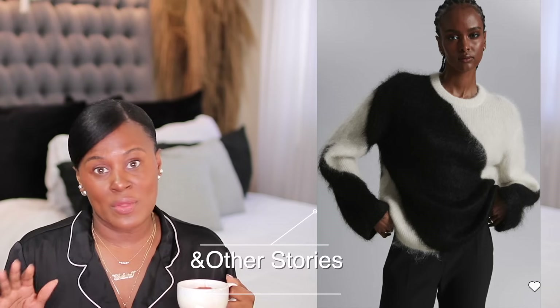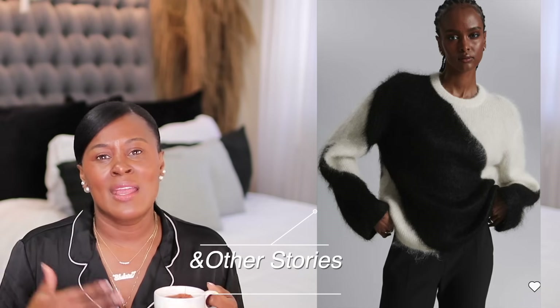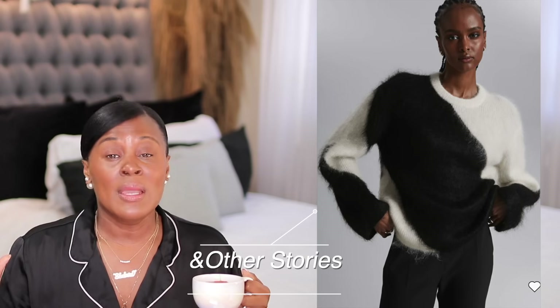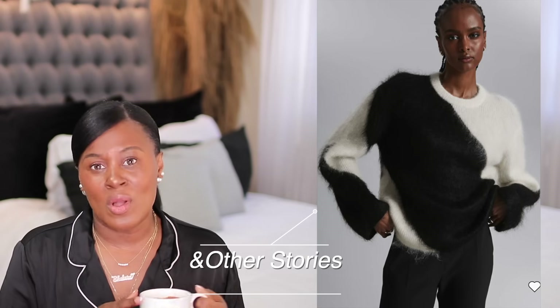I feel like you can't go wrong with black and white on those days when you just don't have it in you to put a whole outfit together. A black and white striped sweater — it's classic, it's beautiful — thrown on with a pair of jeans or a black skirt. You really cannot go wrong with this sweater.